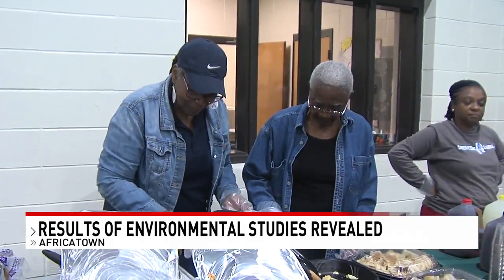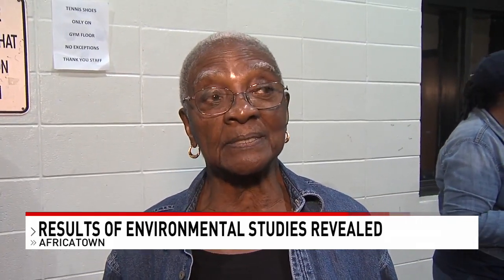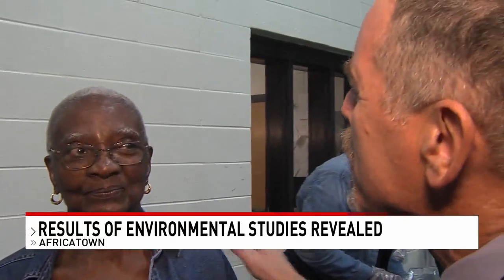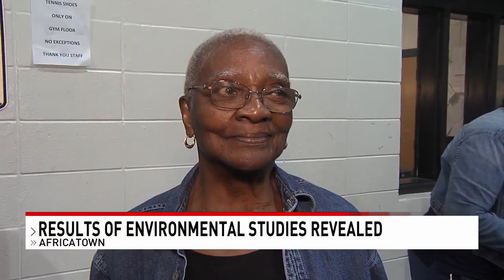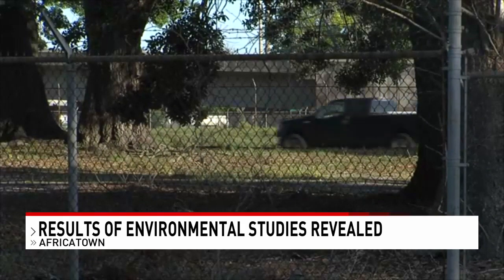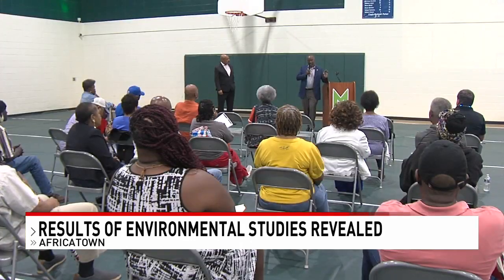As she served up refreshments tonight at the Hope Center in what is now called Africatown, Ruth Taylor Ballard recalled how things used to be here in Plateau. "We did not have to leave for anything. We had grocery stores, drive-in theaters, restaurants, doctor's offices, drugstores, post office." Asked if she sees that day returning, she said: "Not to that extent. But with the recent attention the Old Plateau Community is receiving after the discovery of the slave ship Clotilda, there is renewed interest here in the people and the land."